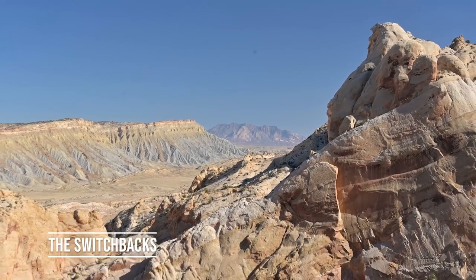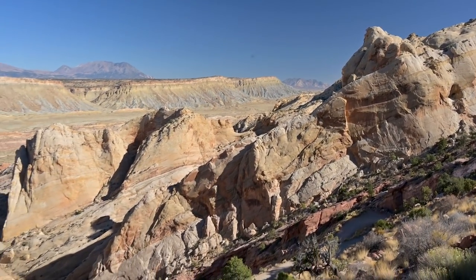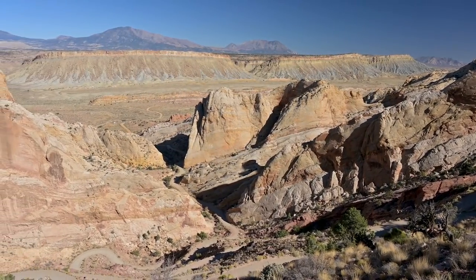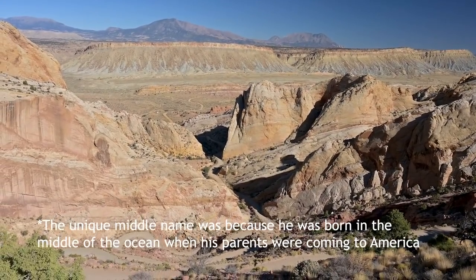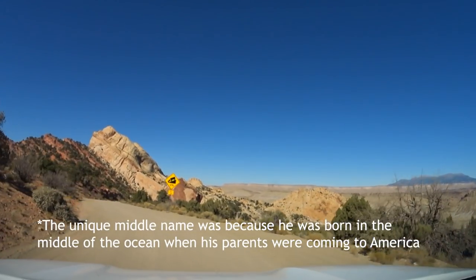The Burr Trail switchback sliced through one of the few places in the water pocket fold where there's a dirt slope enough that they could put switchbacks in. The trail was originally a sheep trail used by John Atlantic Burr in the 1880s, and was expanded to a road during the uranium boom of the 1950s.